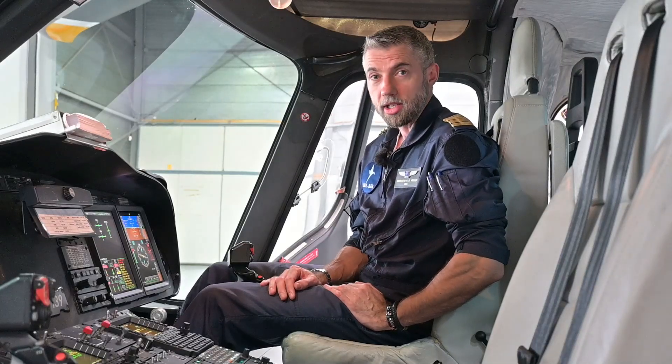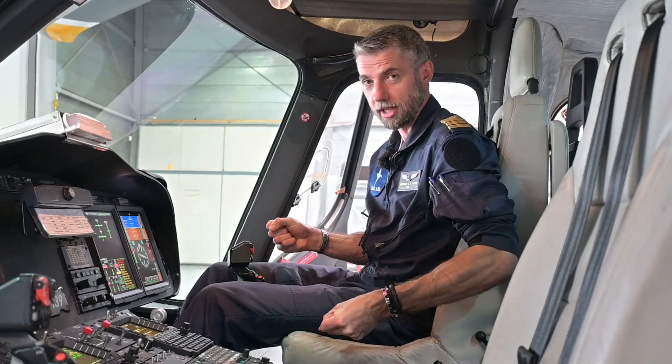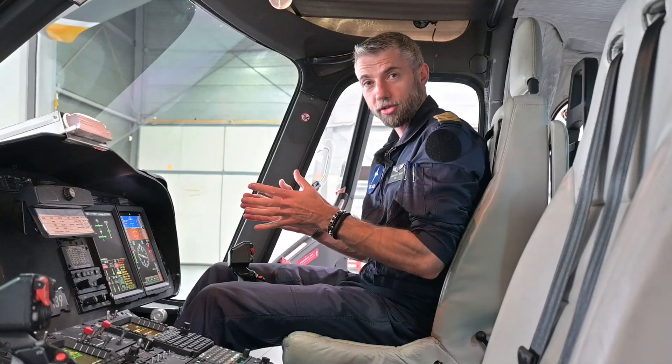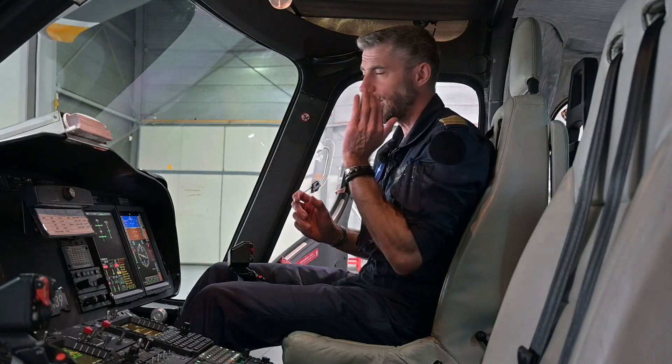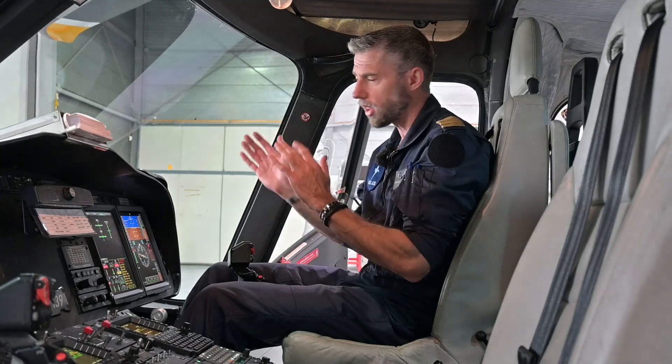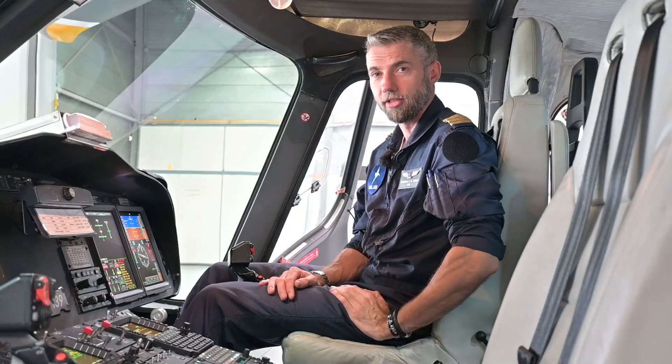A helicopter is naturally unstable, so aerodynamically we will fall out of the sky if we don't manipulate the flight controls constantly. A fixed-wing aircraft, on the other hand, is aerodynamically stable. That means if you're in trim and you let go of the yoke, it will keep its flight path more or less — even with a little bit of disturbance, it will find its flight path back. A helicopter does not. We really fall out of the sky very quickly.